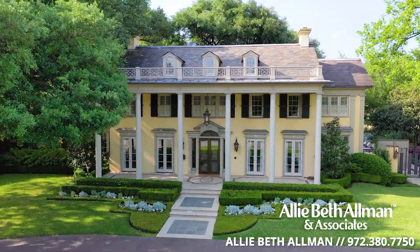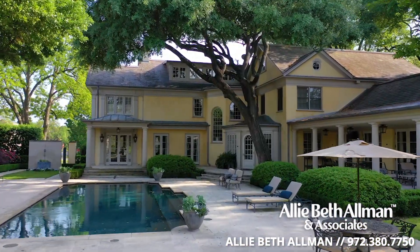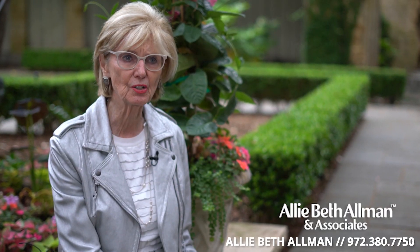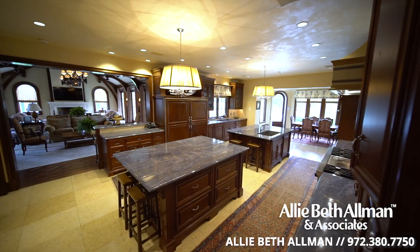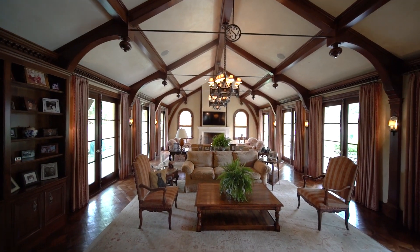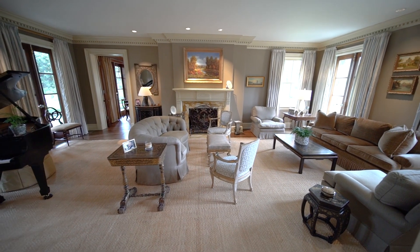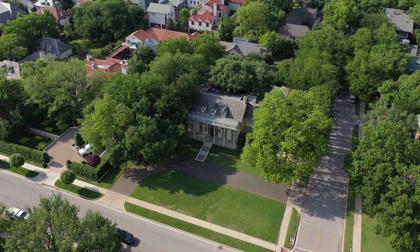It's spectacular, truly spectacular — a treasure in the heart of Highland Park. The house is laid out so beautifully because it was a Hal Thompson house. Built in 1922, restored to perfection in 2000 with several recent updates, this four-bedroom home with nearly 9,000 square feet is positioned perfectly on nearly an acre.